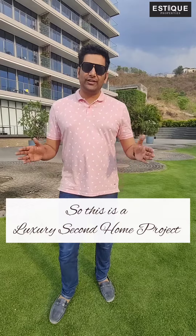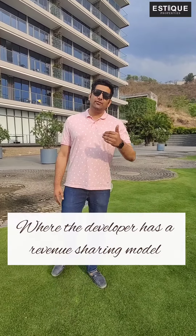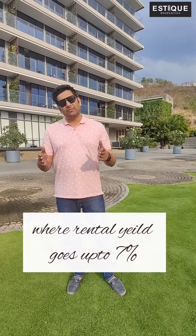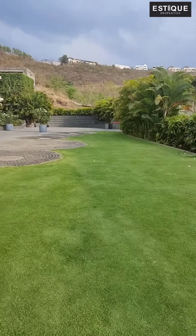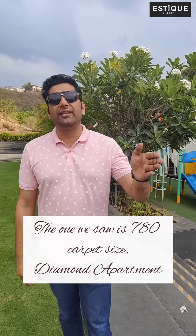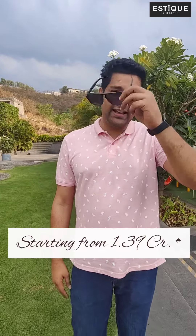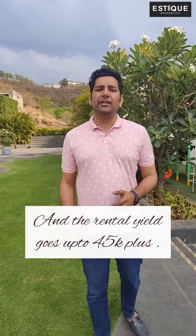So this is a luxury second home project. Apart from this, this is also a good investment option, where the developer has a revenue sharing model, where rental yield goes up to 7%. There are three variants in this project — studio, gold and diamond. The one we saw is 780 carpet size, a diamond apartment, starting from 1.39 CR. And the rental yield goes up to 45,000 plus.